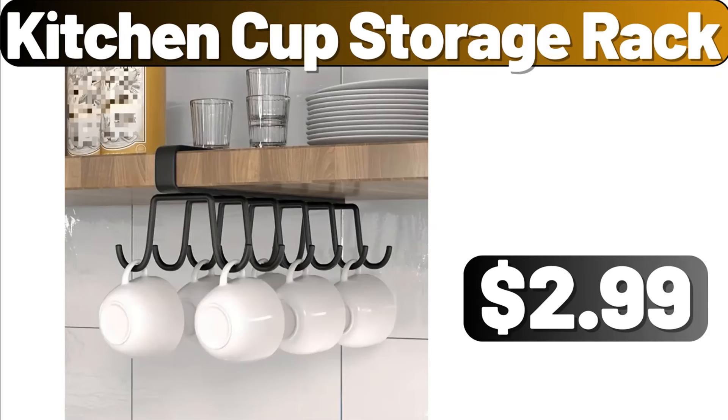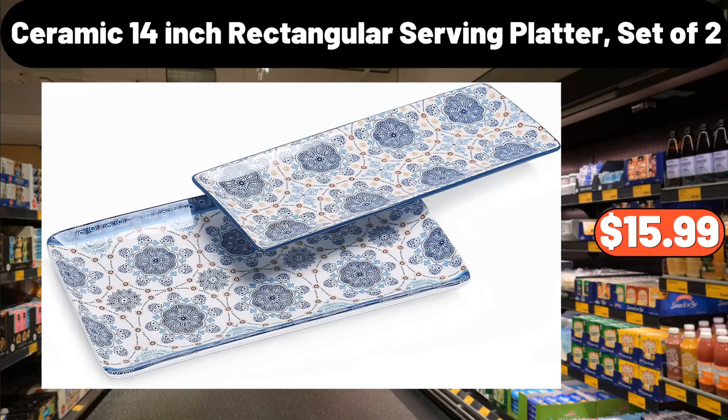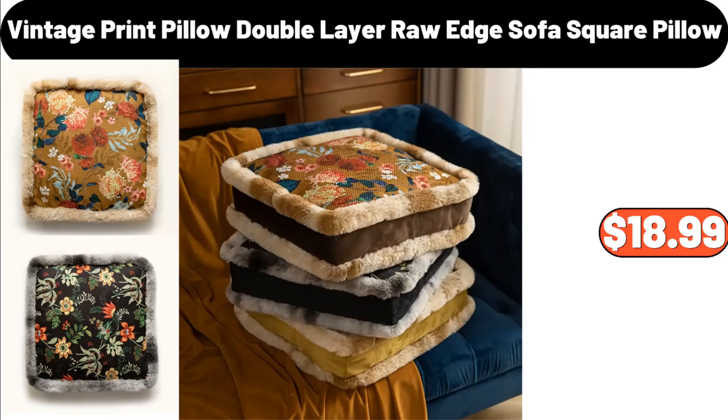Kitchen Cup Storage Rack, $2.99. Ceramic 14-Inch Rectangular Serving Platter, Set of 2, $15.99. Vintage Print Pillow, Double Layer Raw Edge Sofa Square Pillow, $18.99.